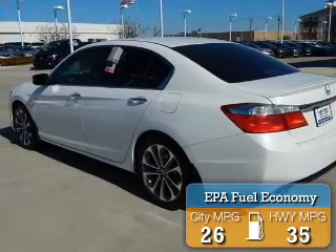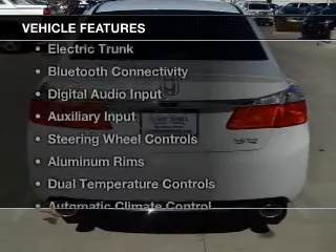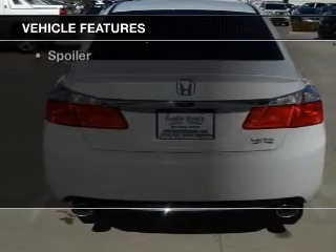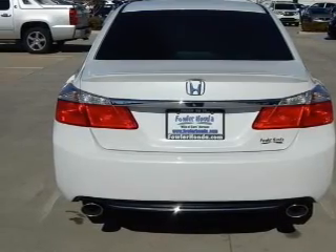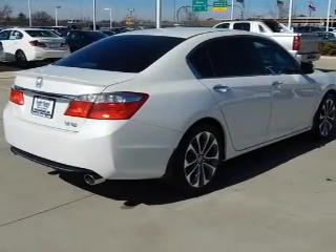Great fuel efficiency saves you money by requiring fewer trips to the gas station. The features include electric trunk, Bluetooth connectivity, digital audio input and auxiliary input, and steering wheel controls.